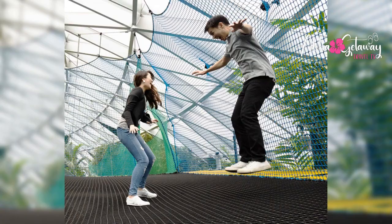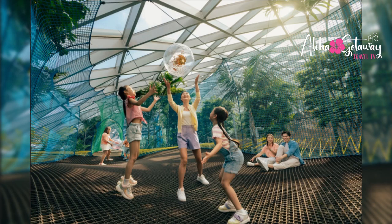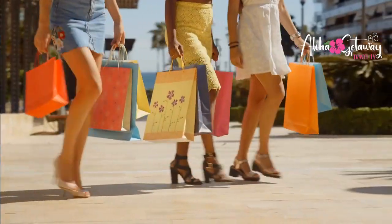Entertainment. Hold onto your seats, because Changi Airport is also a playground for entertainment. Catch the latest blockbusters at the 24-hour cinema, conquer rock climbing walls at Climb at T3, and let your inner child run wild at Jules' Bouncing Net and Walking Net. It's a paradise for thrill-seekers and adventurers alike.